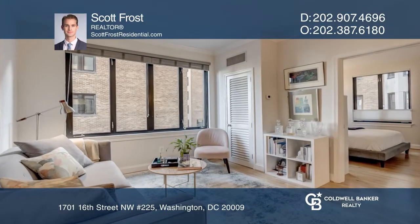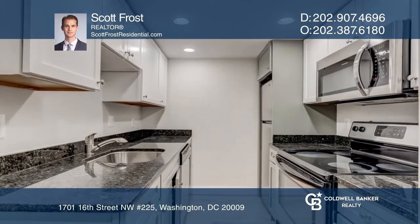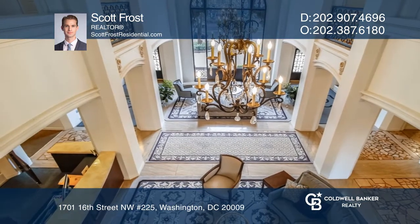This renovated home in the fabulous Chasselton Cooperative features multiple light exposures, crown molding, and warm oak flooring. The kitchen has a convenient configuration, relaxing color palette, stainless appliances, and stone countertops.